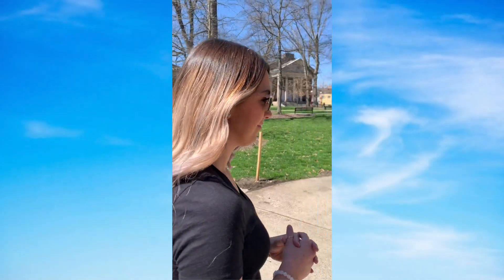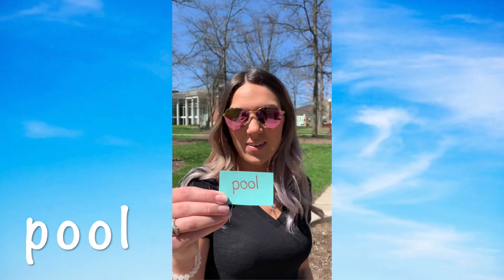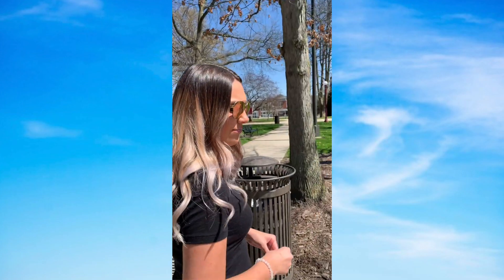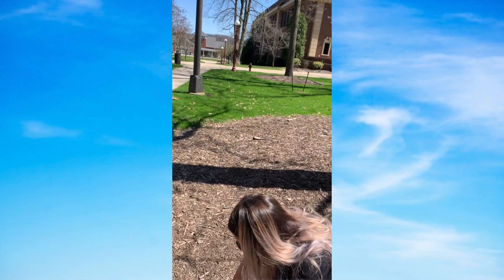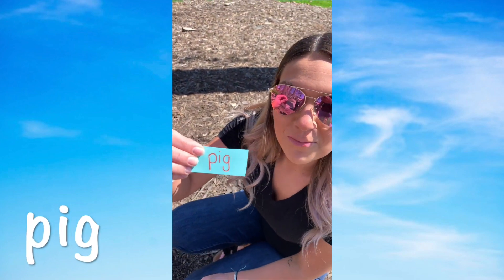Are you ready? Let's go make some rhymes. I think I found one — pool! Can you make words that rhyme with pool? I found another one — pig! Can you make words that rhyme with pig?